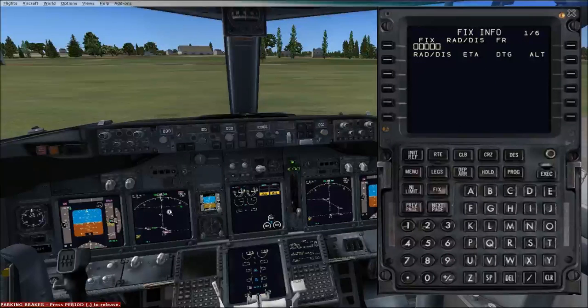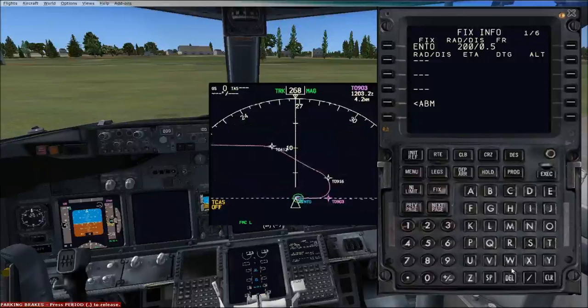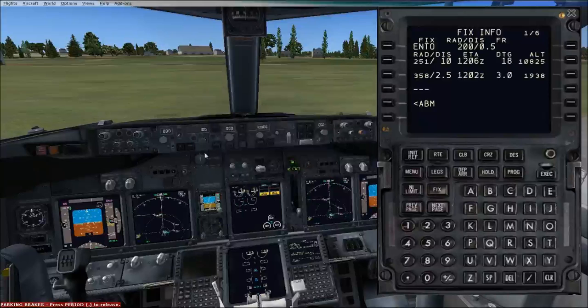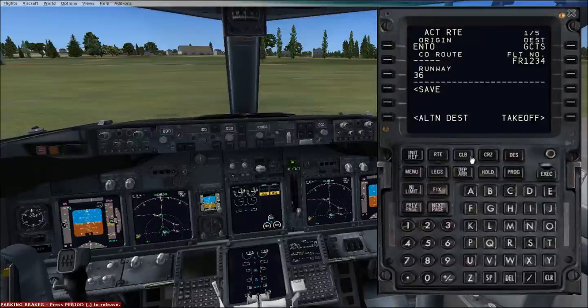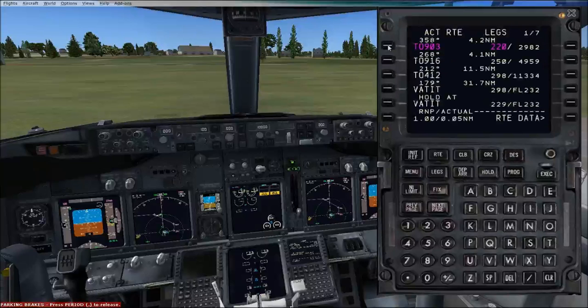Now we can go to the fix page. We are at ENTO — Echo, November, Tango, Oscar — Oslo. If we wanted a fix of 10 miles, we put slash 10 in there and a ring will appear at 10 miles. If we wanted 2.5 miles, a 2.5 mile ring will appear. It's really good for knowing where you are. That's the fix page, and that is basically it for plugging in everything for the FMC.